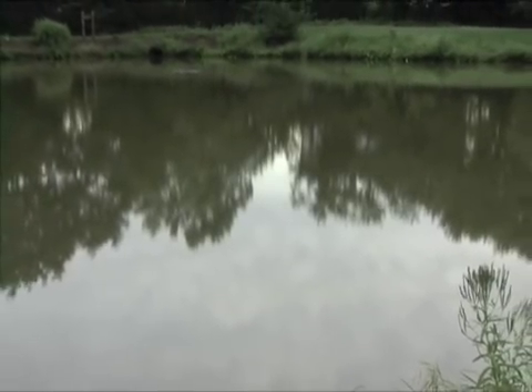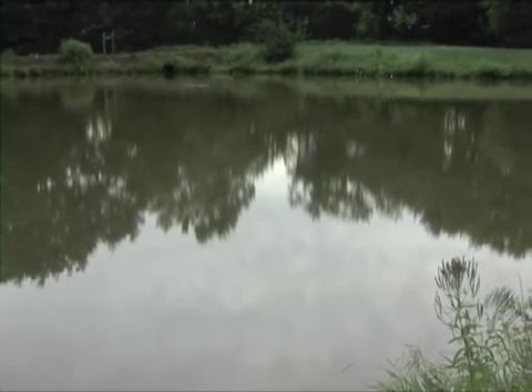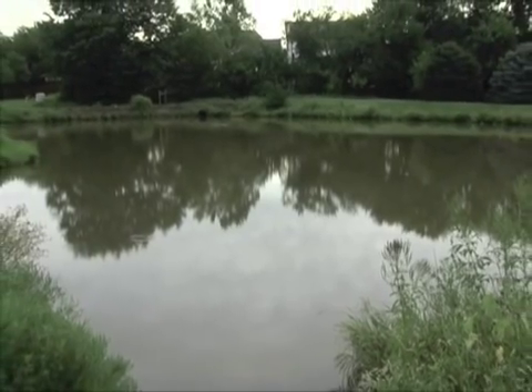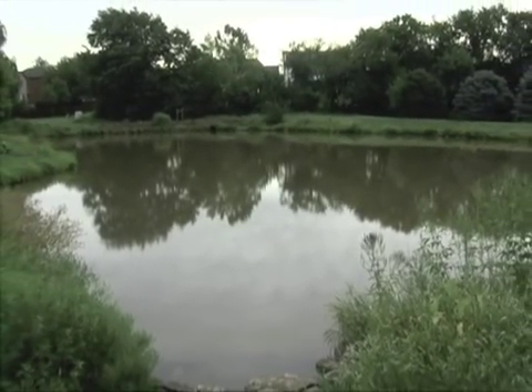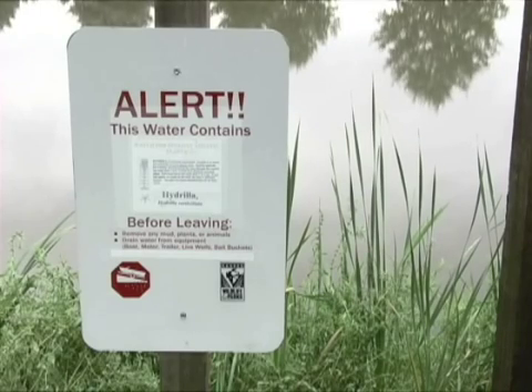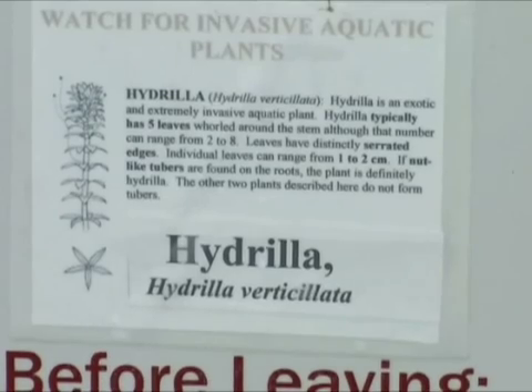Black Bob Park Pond in Olathe normally wouldn't attract much attention. Only one acre in size, it's just one of many small urban fisheries that provide recreation without fanfare. But this pond is notorious as the only Kansas water harboring a serious plant pest known as hydrilla.